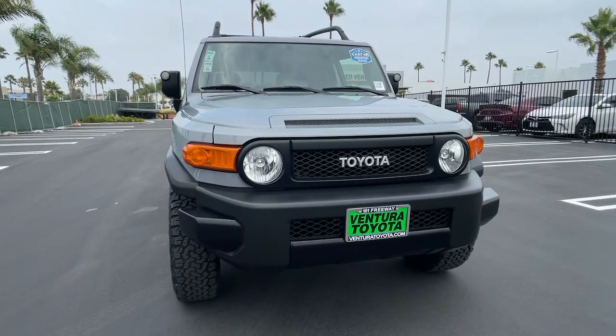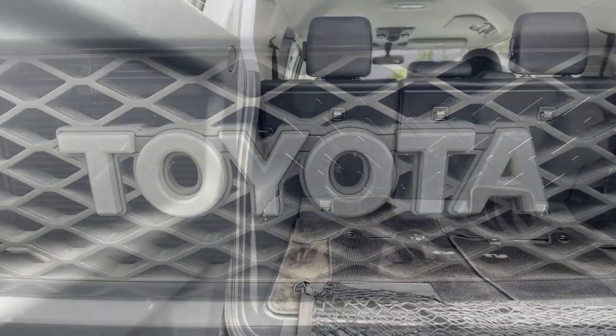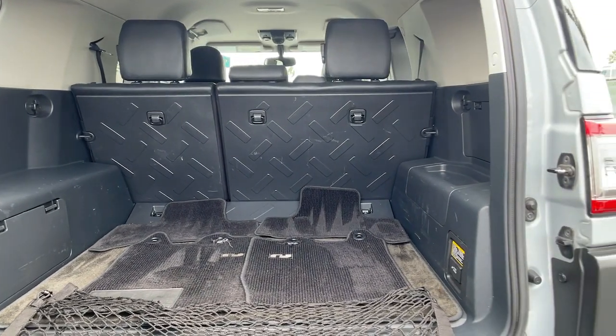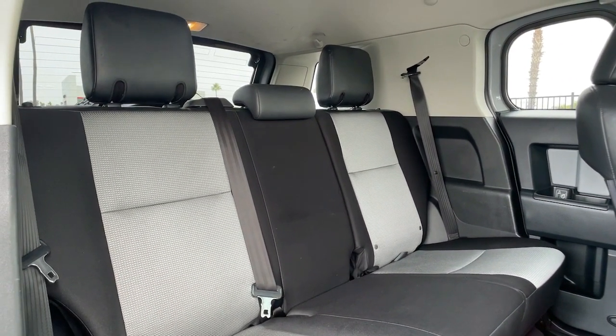These are just some of the great options this vehicle comes with: backup camera, 4x4, V6 cylinder engine, satellite radio, iPod and MP3 input, electronic stability control, Bluetooth, vehicle anti-theft system, full-size spare tire, and pass-through rear seat.